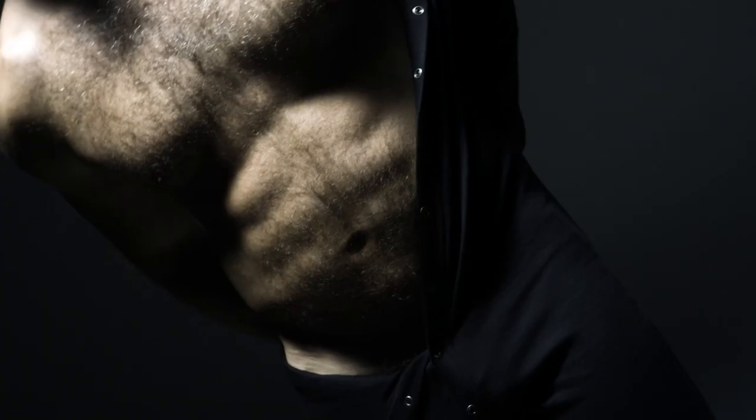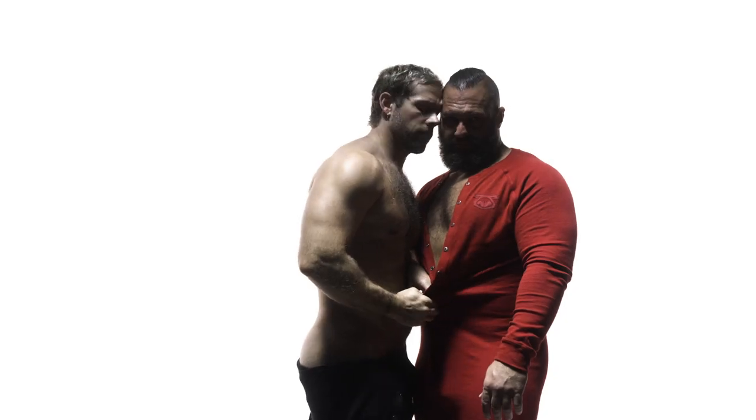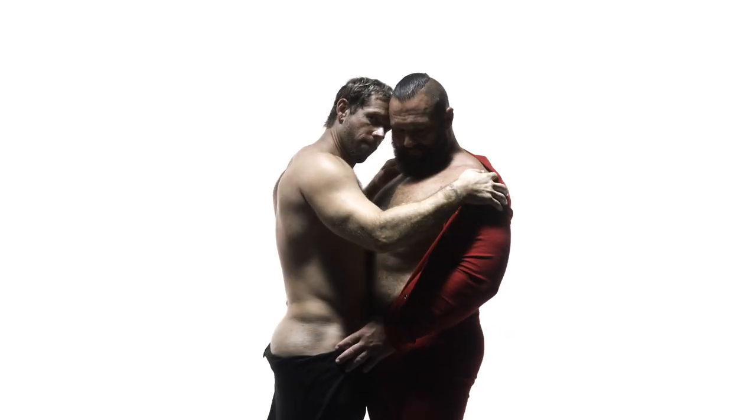We're very driven at Nasty Pig to reinterpret classics. I felt that the Union suit was a very sexy classic that could be used as outerwear or underwear. The tone of it — there was something sexual about it.